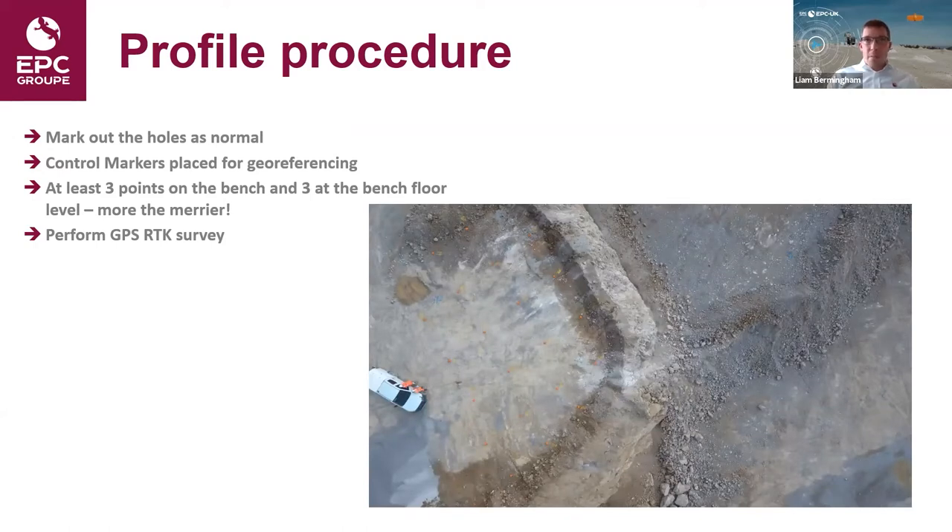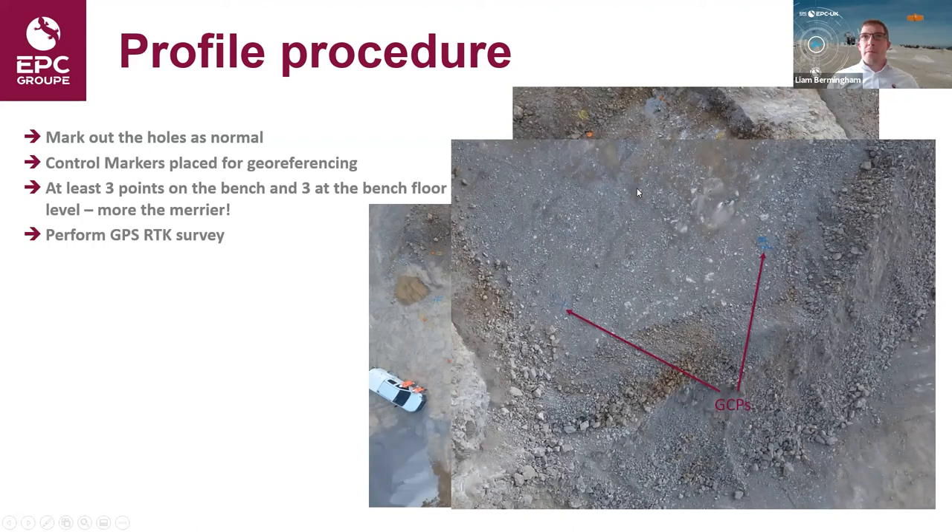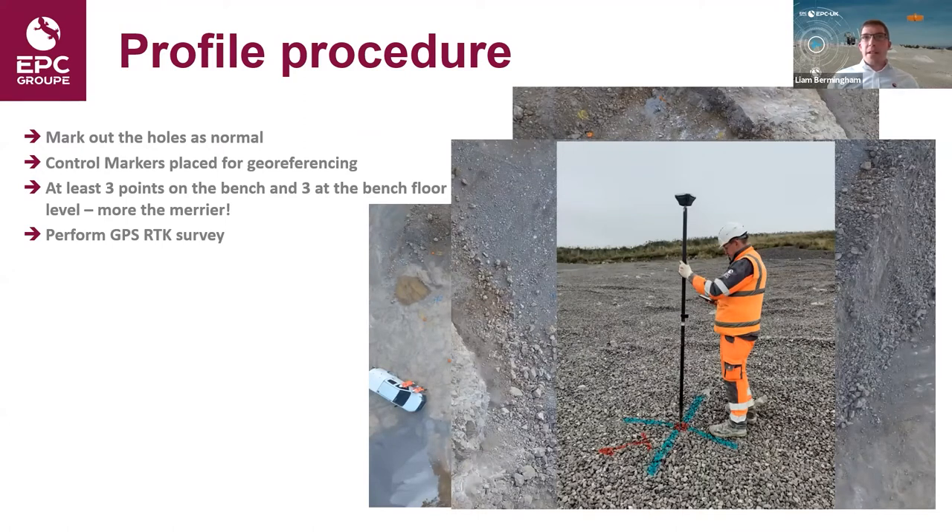For our profile procedure, we mark out the holes as normal — as you can see here, all the points are marked out. In addition to marking out the holes, we need to place down ground control points or control markers, which will be used to geo-reference our 3D model. These can simply be spray marks on the ground. Typically we go for at least three on the bench top and three on the quarry floor, spread out across the whole survey area. This allows us to geo-reference the model and, by taking control points at both the quarry floor and bench top, we get a good scale of the height of the model as well.